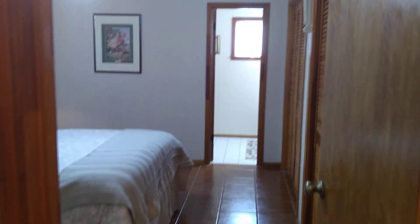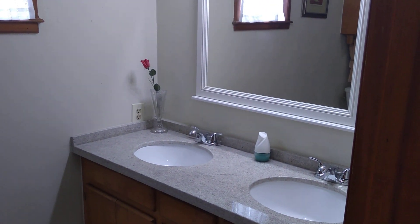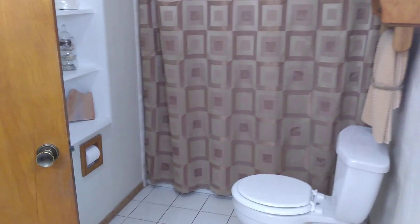Here's the massive master bedroom with closets inside. It has a connected bathroom with a double sink, nice room in the bathroom, plus a shower, toilet, and little shelves.